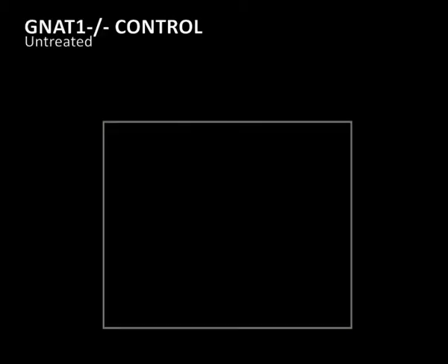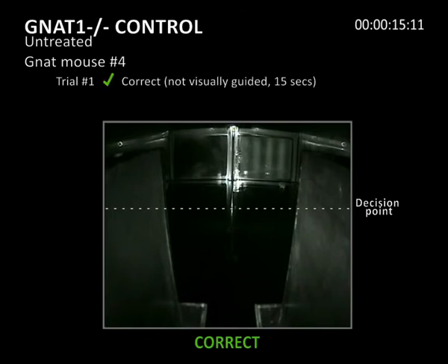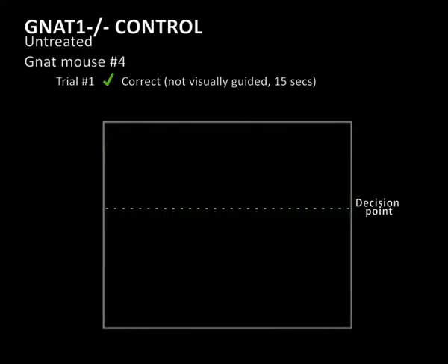The second movie shows three independent trials of an untreated Gnat-1 knockout mouse. The Gnat-1 mice lack rod-mediated vision in these scotopic lighting conditions. In the first trial, the mouse is hesitant and indecisive but makes the correct choice. The mouse then follows the boundaries of the maze and eventually finds the platform in 15 seconds. Although it finds a platform, it doesn't appear to be responding to the visual cue.